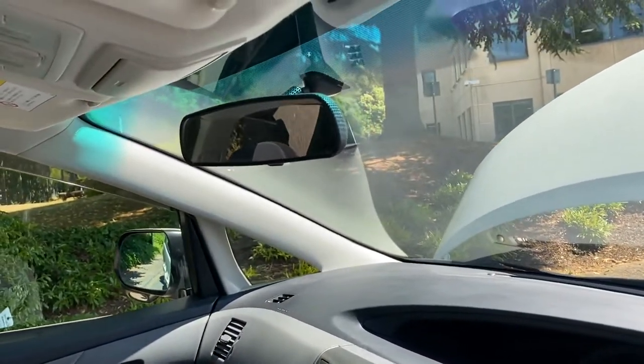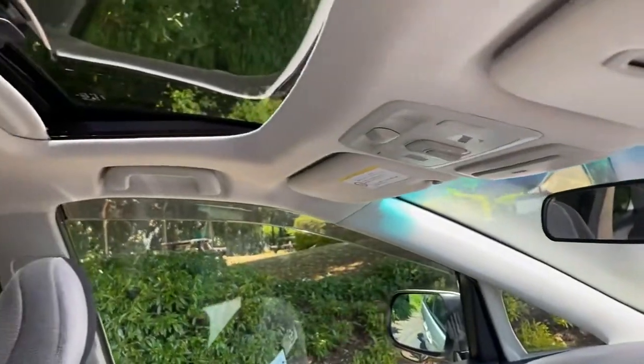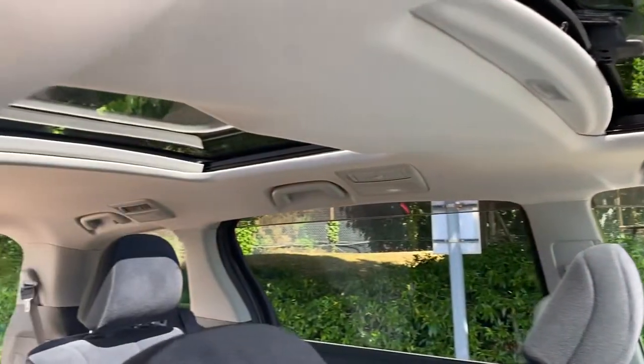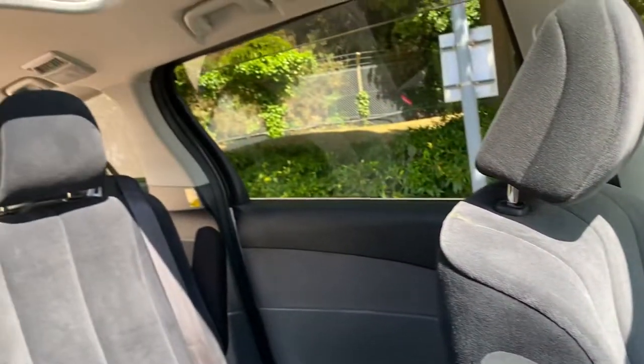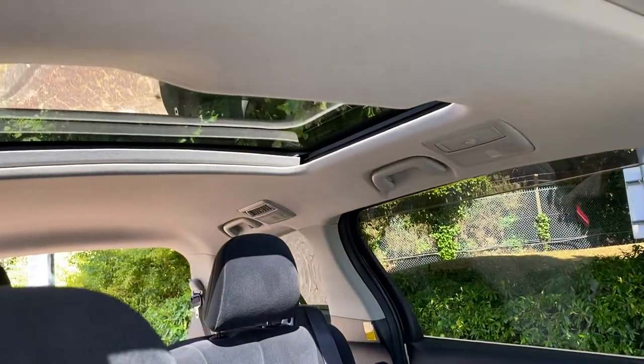You can see on this one everything's lovely inside. It hasn't been smoked in — the one I sat in the other day you could just smell the cigarettes. Ashtray's all nice and clean, no cigarette burns inside, no sagging headlinings.